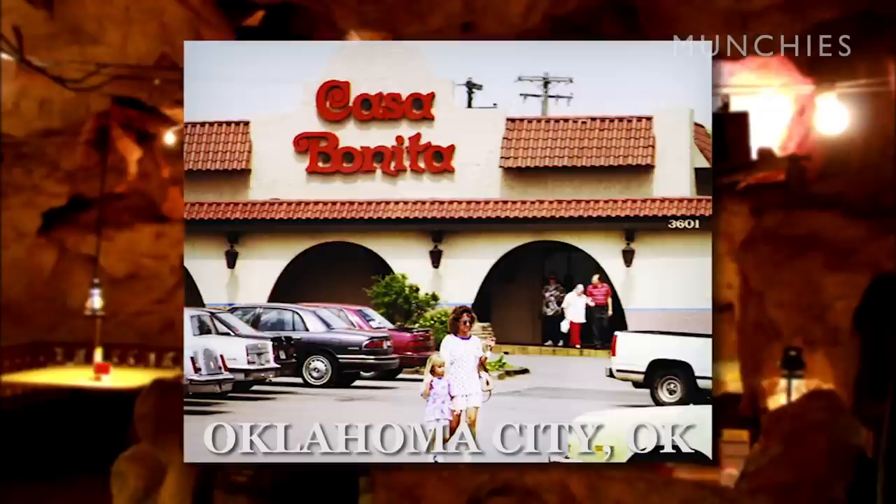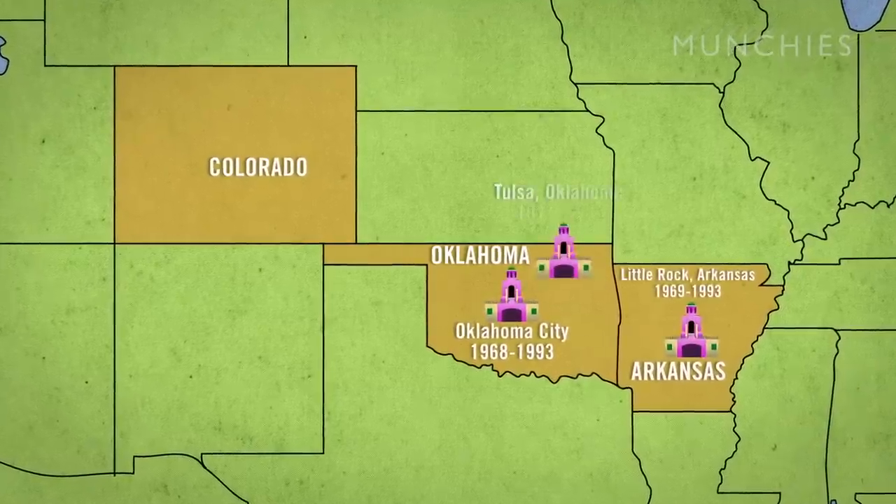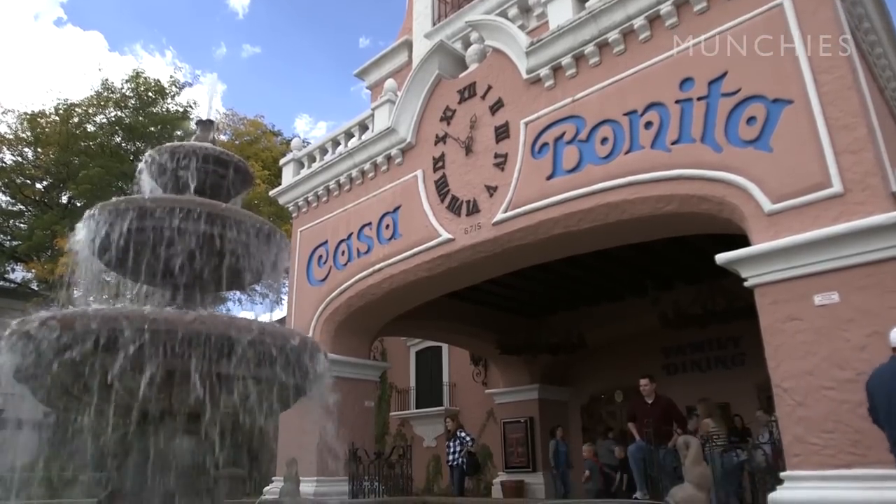The original one was built many years ago in a different state, in Oklahoma, and eventually through a kind of evolution of different building of these restaurants, you arrived at Casa Bonita, Denver.